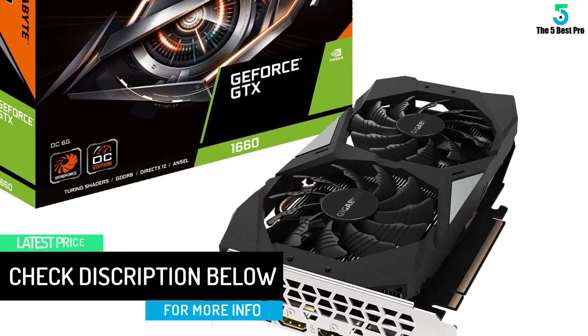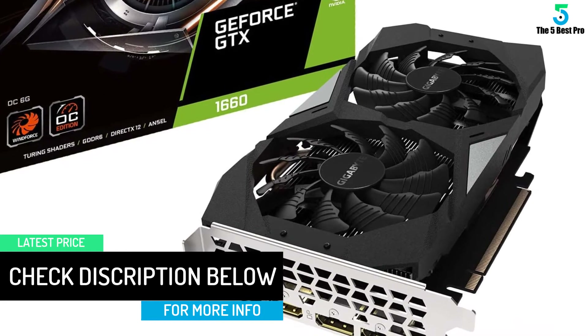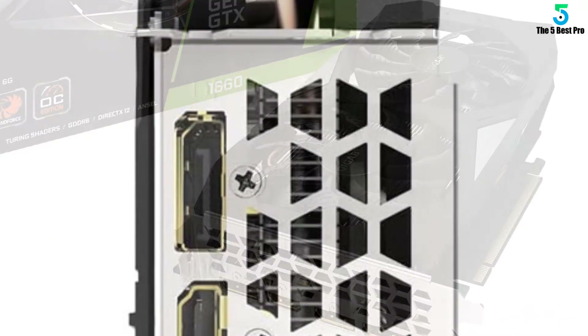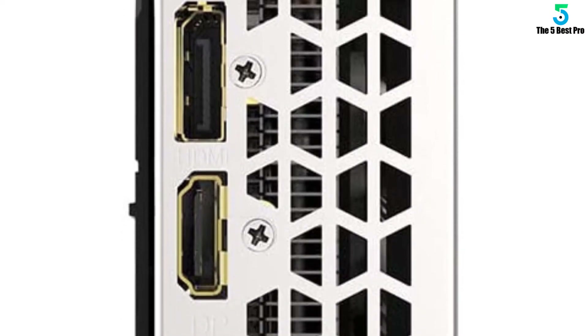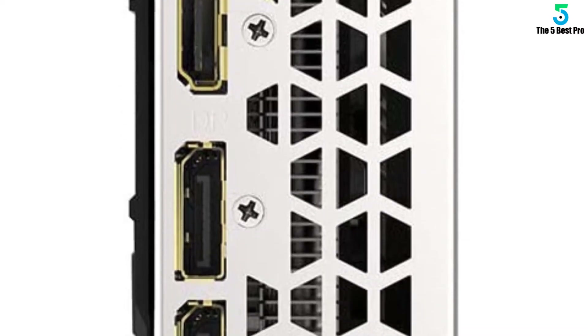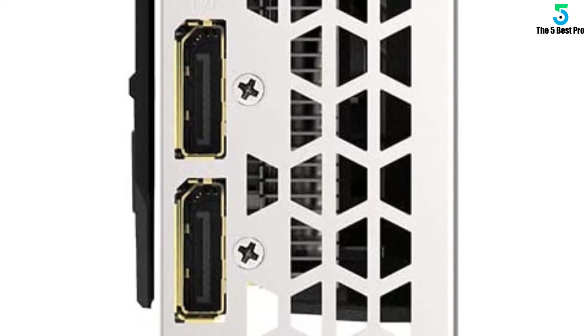If you own any of the high-value graphics cards for AutoCAD, chances are it would be much costlier than the PNY video card VCQK620PB, but the Gigabyte GeForce GTX 1660 OC 6G graphics card will have more than 50% of all its features.